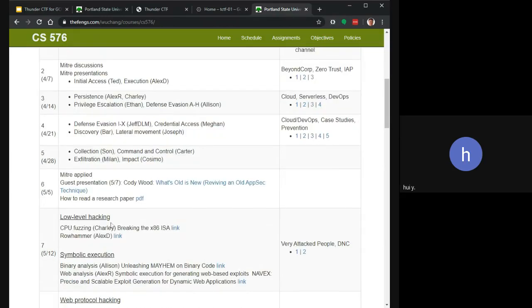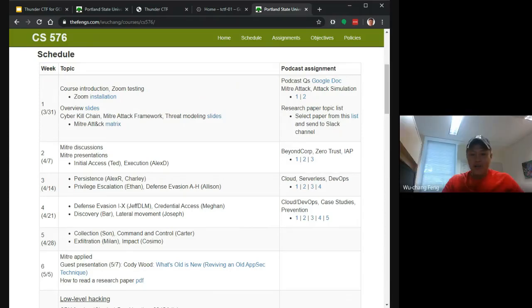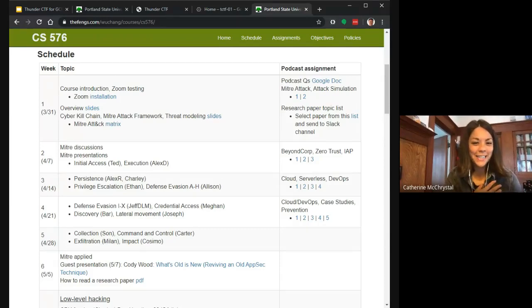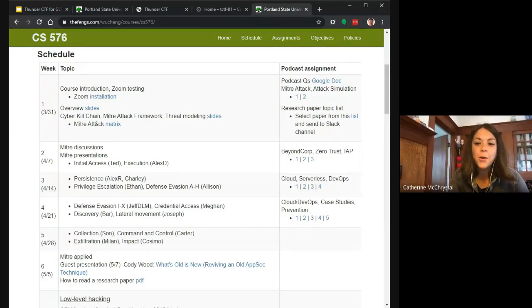Thank you very much. The audience expressed that the presentation was truly amazing and inspiring. The host wrapped up the session, noting that further questions for Wu Chang could be dropped in the email thread, and thanked everyone for attending.